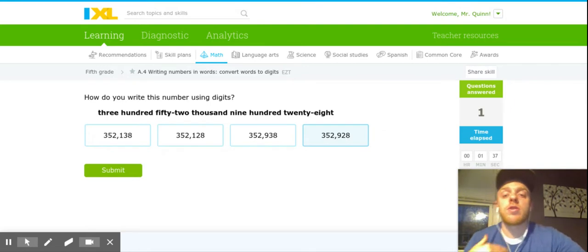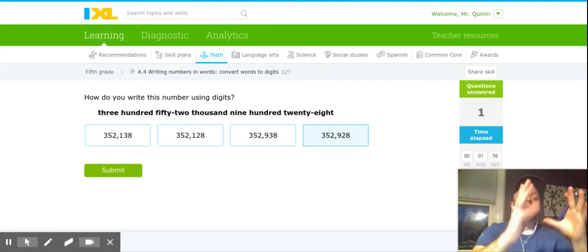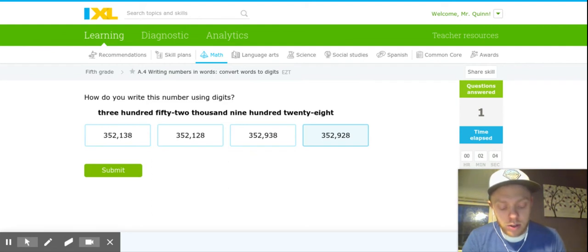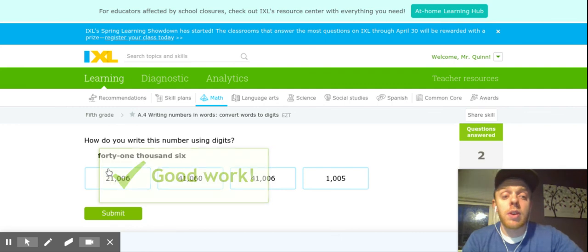This one says 352,928. I'm going to start on the left and think to myself: 352 — I know what 352 looks like, that's really straightforward. Then I see the word 'thousand,' which tells me that I need a comma, separating my place value segments. Then I see 928 — I know what 928 looks like. I'm using my pad and paper, writing it down, and then finding my match: 352,928. That's right here, and I'm going to go ahead and click Submit.